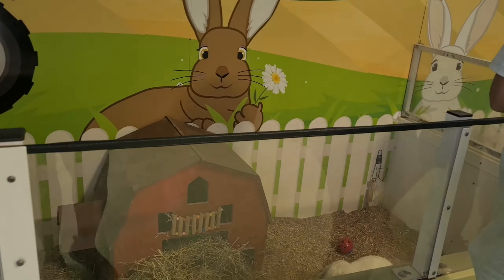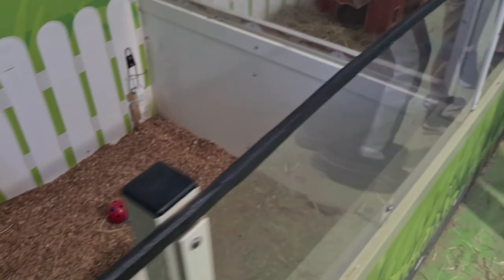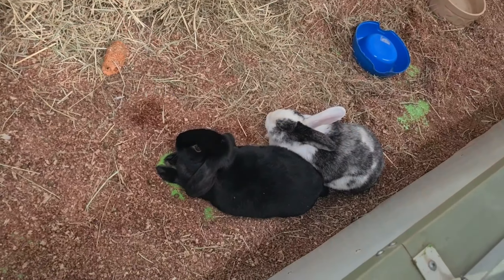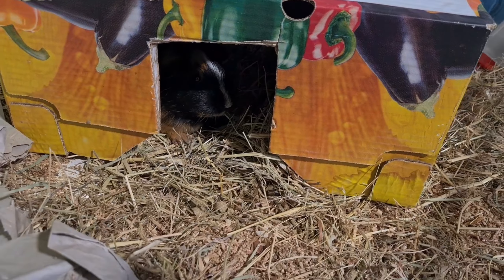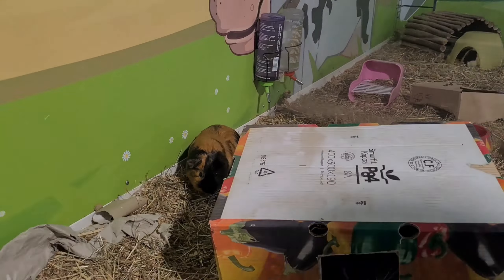Finally, we went to see the rabbits. One of them is called Ripper and it's a black one. We carried on looking at the rest of the rabbits and saw one that was double the size of the others. We also saw a bunch of hamsters which looked really adorable and extremely fluffy.